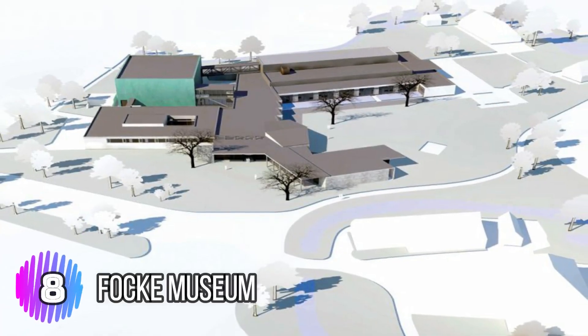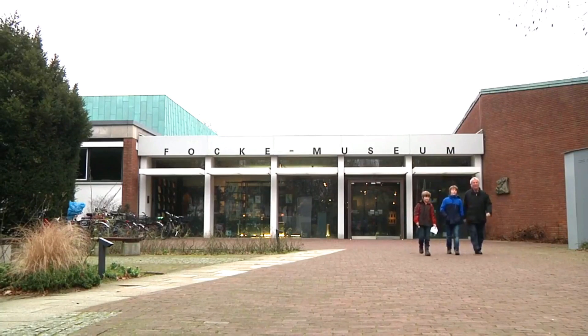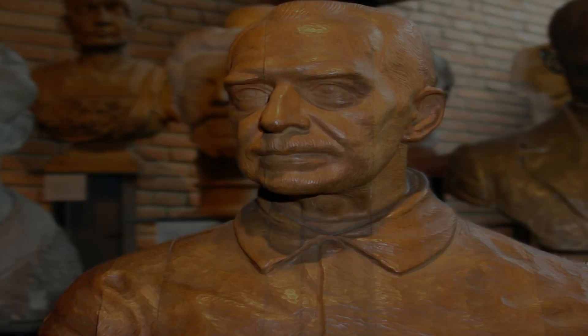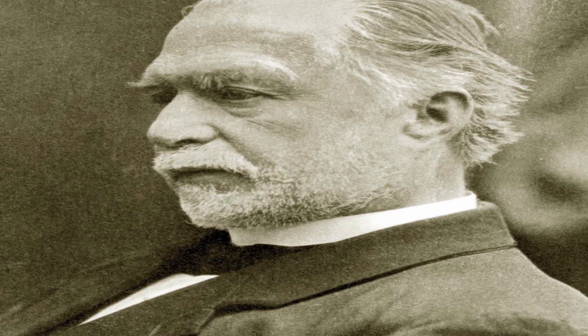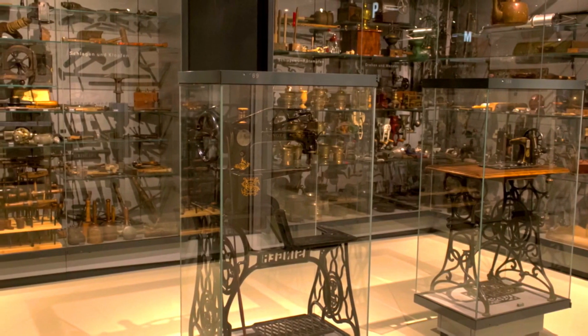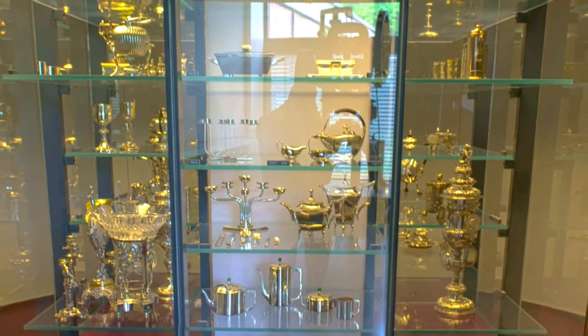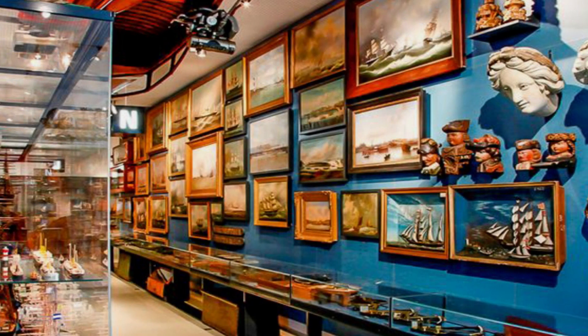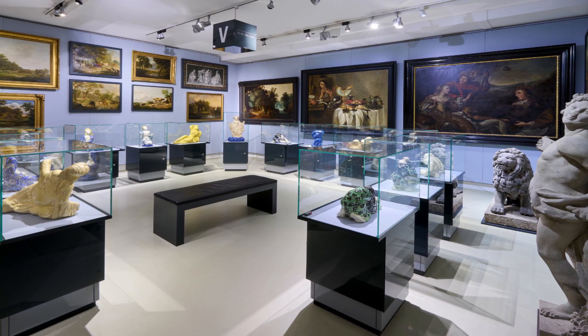Number 8: Fock Museum. The Fock Museum is a cultural and historical museum located in Bremen, Germany. It was founded in 1896 and is named after Johann Fock, a local industrialist and philanthropist who donated funds to support the museum. The museum's collection includes over 100,000 objects and artifacts related to Bremen's cultural and historical heritage, including paintings, sculptures, textiles, and everyday objects that date back to the Middle Ages.